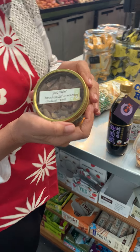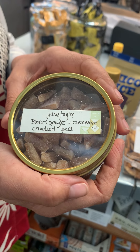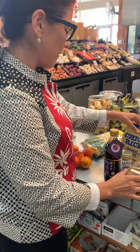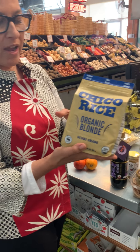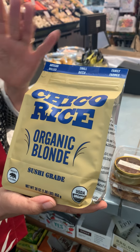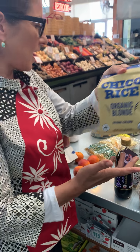This is June Taylor, our wonderful jam maker from Berkeley. And these are the little candied peels that she makes that are really tasty. Chico rice coming from the Sacramento Valley — this beautiful organic blonde sushi grade rice. It's really fantastic.